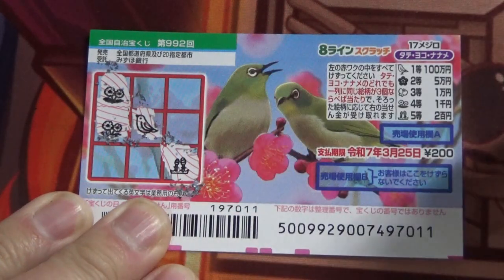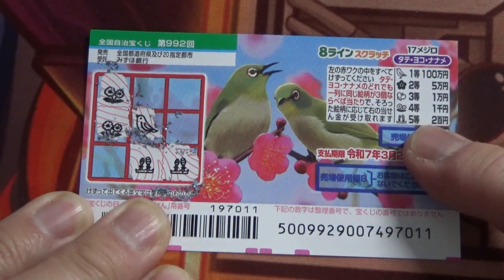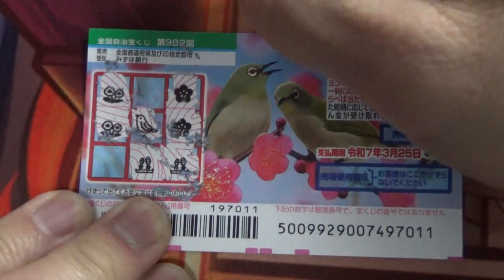Let's go yoko from the top. No — from the bottom. Okay, that corresponds to the fifth prize. Let's go tate from the far right. No, no. Let's go yoko — no good.